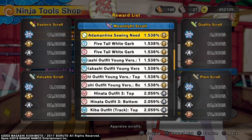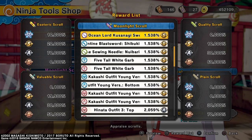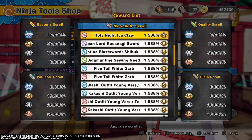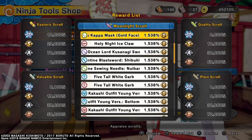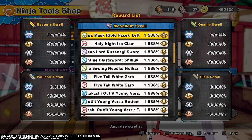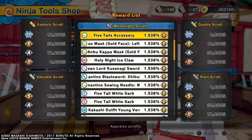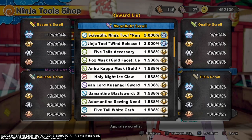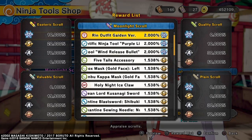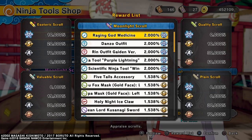Then you got the Animantian Sewing Needle, Animantian Blast Sword Shibuki. Then you got Ocean Lord Kusanagi Sword. Then Holy Knight Ice Claw. Ambu Kappa Mask Gold Face. Then Ambu Fox Mask Gold Face. Then you got Five Tails Accessory. You get the Scientific Ninja Tool Wind Release Bullet. Then you get Scientific Ninja Tool Purple Lightning. Then you get Rin Outfit, Gaiden version for Females. And yeah, we're back here at the top.